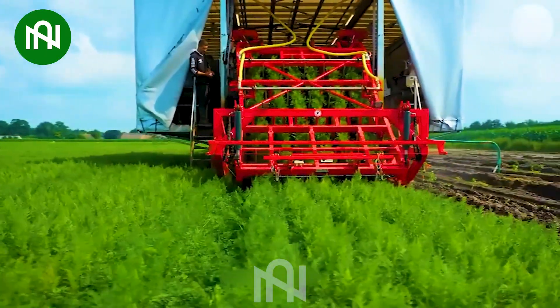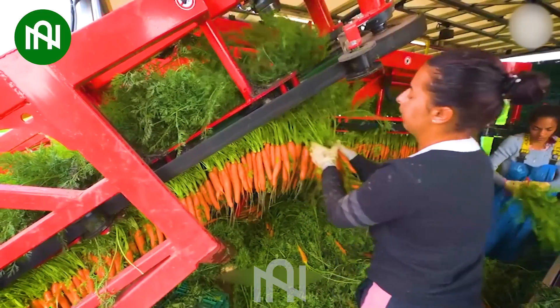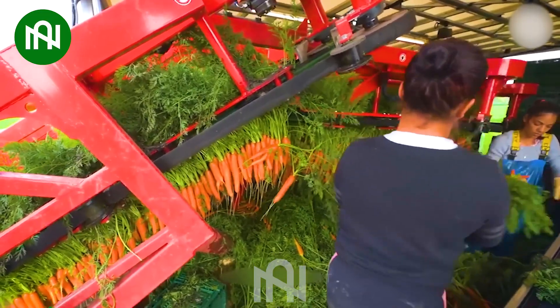The carrot harvest is in full swing, with the machine deftly plucking those vibrant orange gems from the earth.